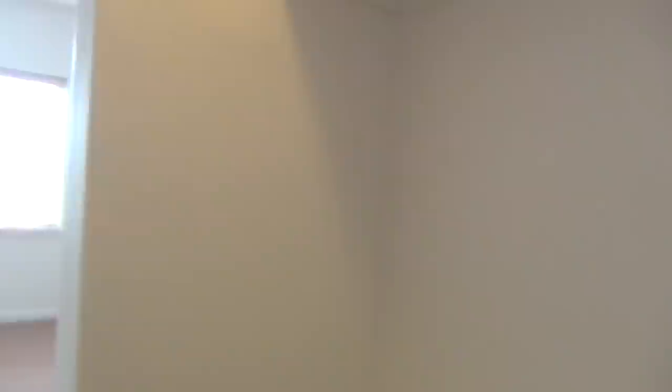Tall ceilings. You have a closet, and the same on the other side. This is in the master bedroom — a nice, big, open window and a good sized bedroom.